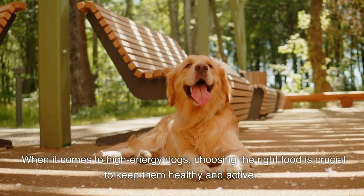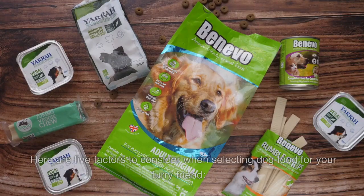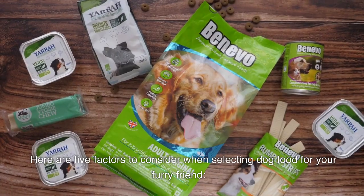When it comes to high-energy dogs, choosing the right food is crucial to keep them healthy and active. Here are 5 factors to consider when selecting dog food for your furry friend.